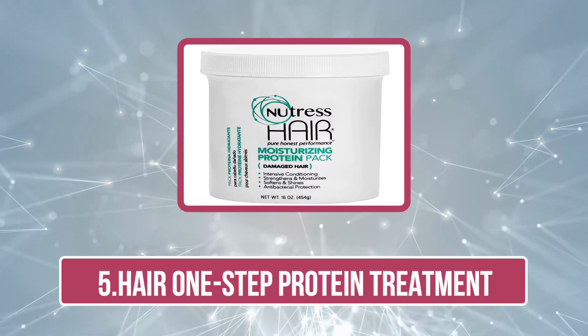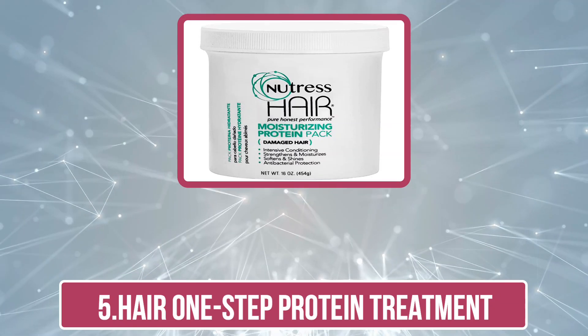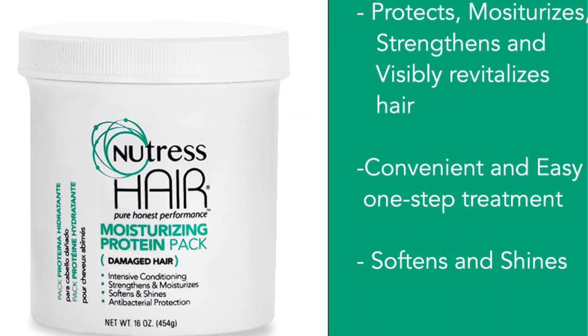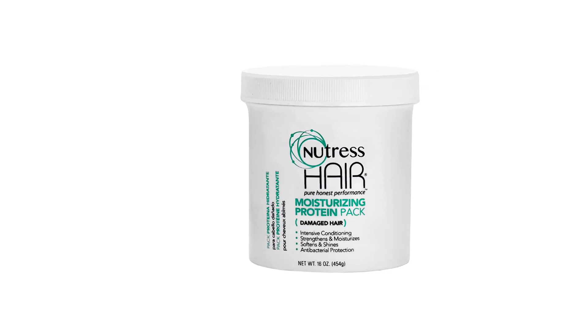And our last product is Hair One-Step Protein Treatment. This intensive protein pack from Nutris is designed to rebuild the hair structure of chemically damaged hair. The nourishing ingredients of the product offer effective conditioning properties that soften the hair and add natural shine. The moisture-locking formula hydrates your dry hair strands to make them strong and healthy to prevent hair breakage. The new fusion protein blend formula repairs hair and restructures it while enhancing your hair's moisture retention capacity, thus imparting a smooth and silky texture to the tresses.